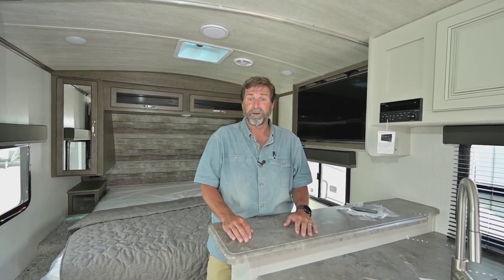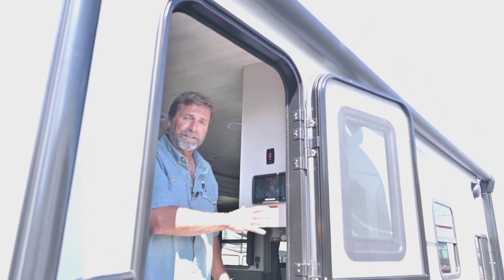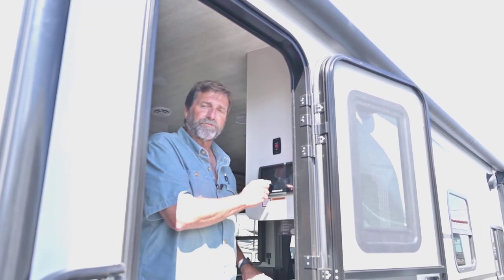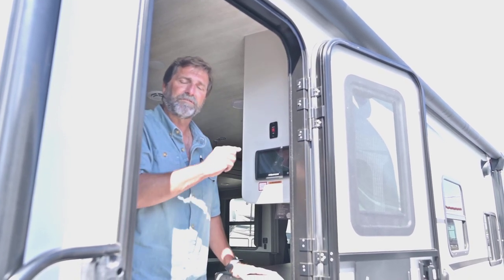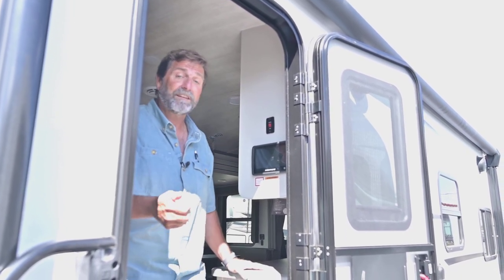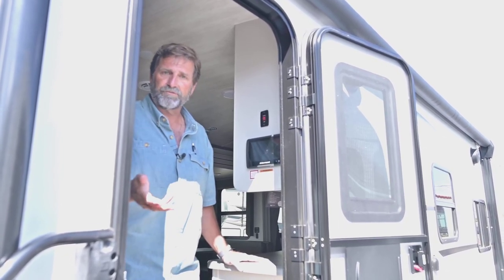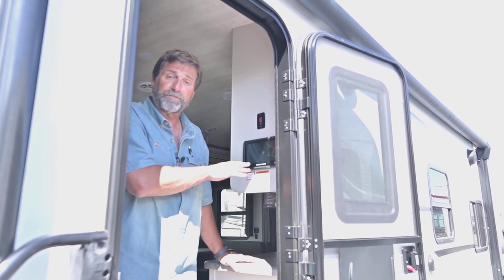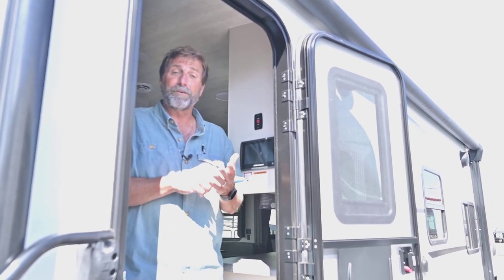Every year there's something new on a Cougar and they're always innovating. Right here at the doorway is the in-command system, which lets me control all the major functions on this trailer from this control panel by touching the screen. I can run the slides, run the awning, turn lights on and off, set the climate control, and see all my tank levels and battery status from right here. I can also get an app on my phone and do all of that remotely from my campsite.